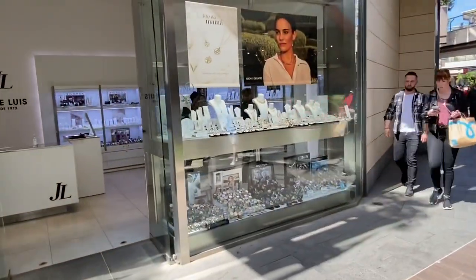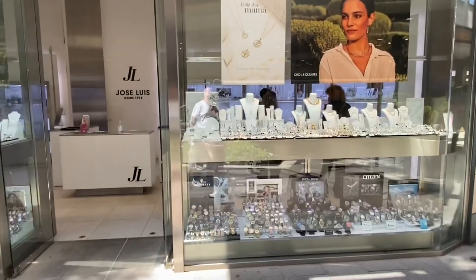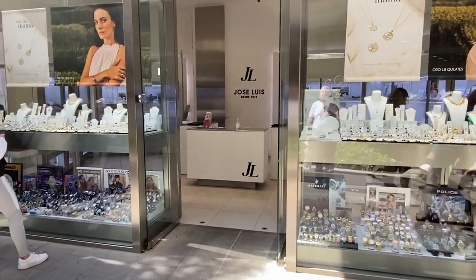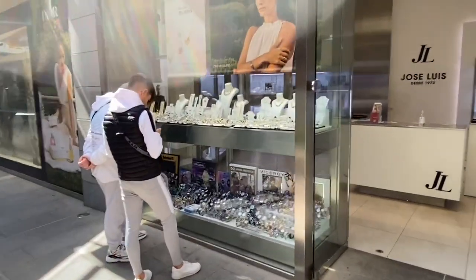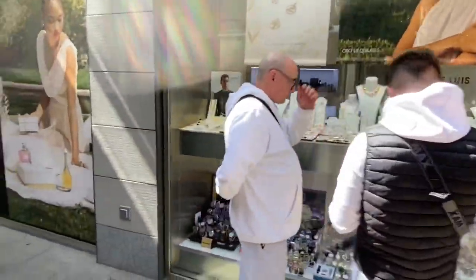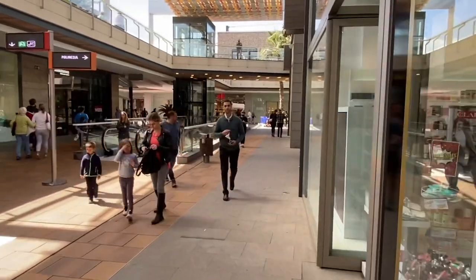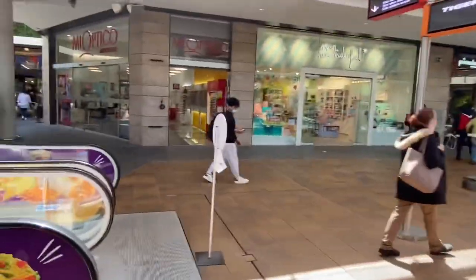We've got lovely jewellers here, so if you're planning on getting engaged over here, or you've lost your watch or it's broken, this is the proper place to go — rather than the looky-looky people selling a 'Rolex' for only 10 euros! So we're going to go upstairs now and have a little look at what's going on up there.